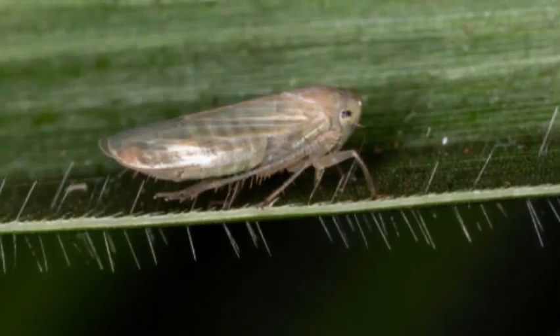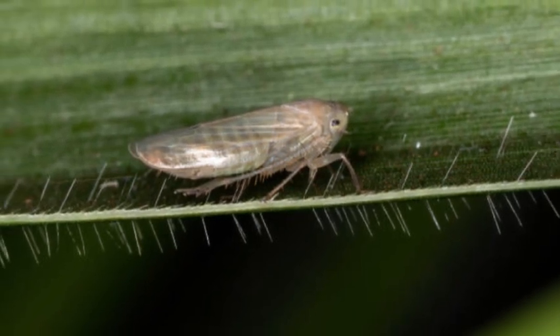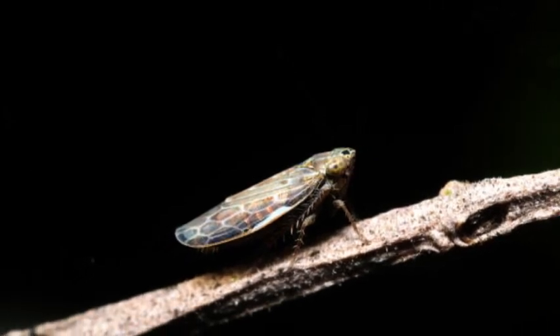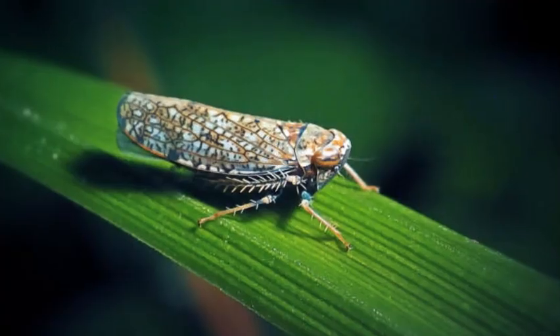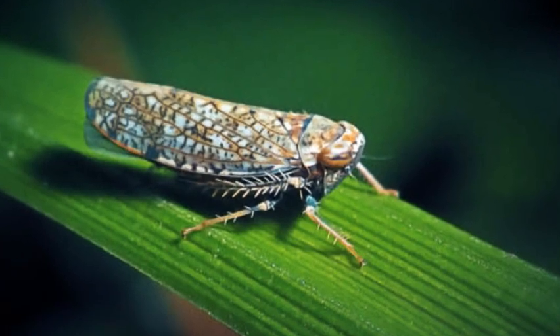Economic Importance. While many leafhoppers are harmless or play beneficial roles in the ecosystem, some species can be economically significant as crop pests. Certain leafhoppers can transmit plant pathogens, such as viruses and bacteria, causing diseases that lead to reduced crop yields and economic losses in agriculture.